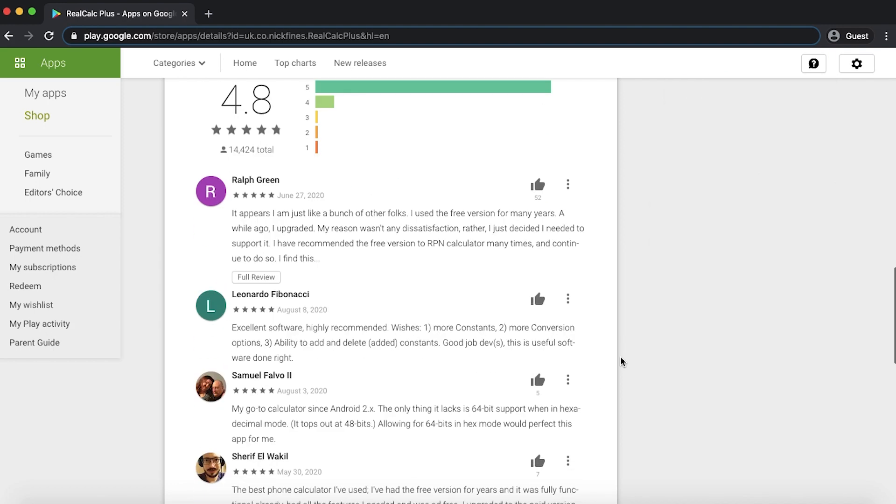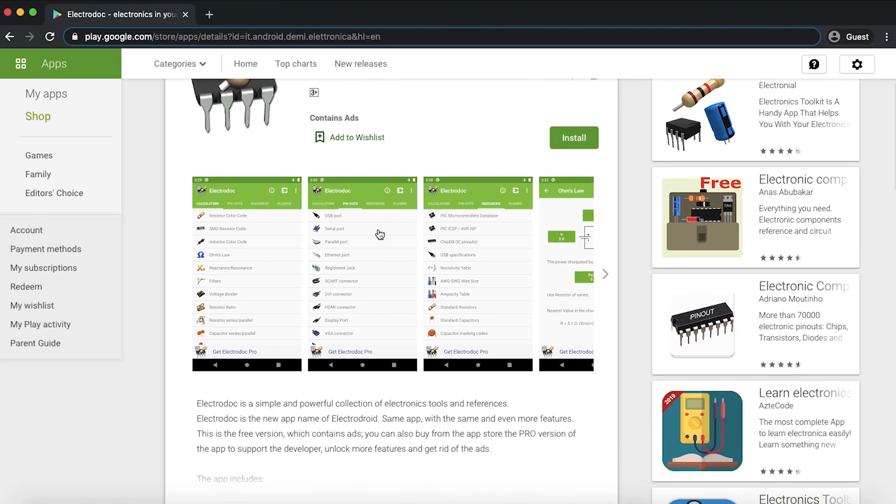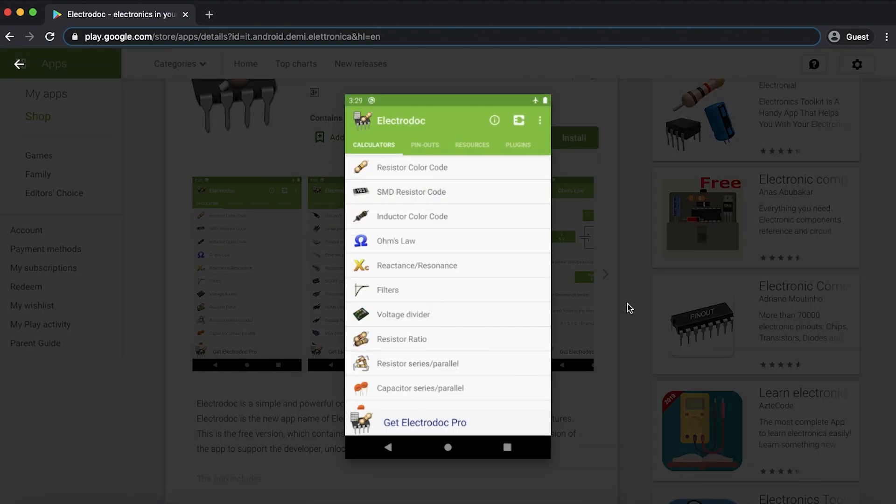All these apps are linked in the description below — no sponsorship, no affiliate, just links so you can go right to them and download them. The next app is ElectroDoc, with about 166,000 pieces of positive feedback on the Play Store. With reviews in the hundreds of thousands, you know it's been downloaded millions of times.